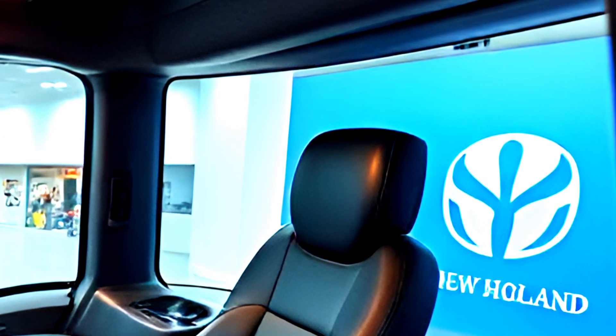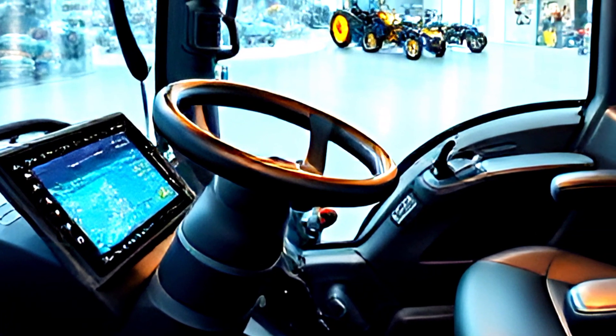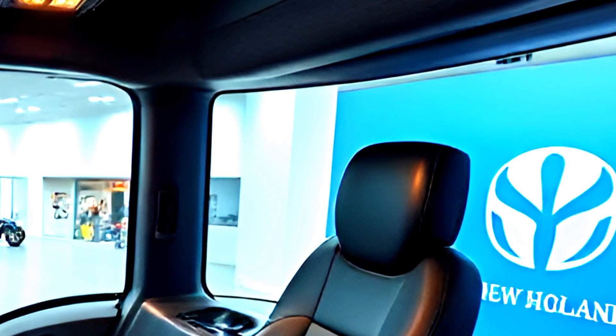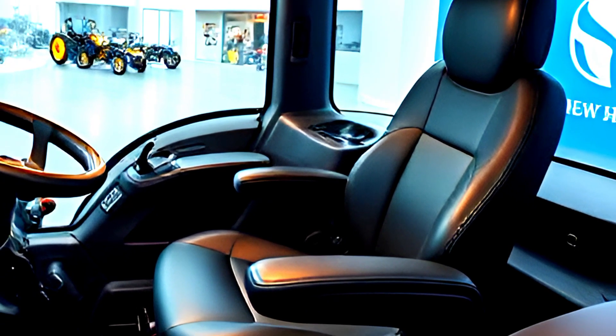The redesigned Sidewinder Ultra Armrest puts all essential controls at your fingertips, including the throttle, hydraulic levers, and transmission settings. The Intelliview 12 touchscreen display is the brain of the tractor, offering real-time performance tracking, GPS navigation, and precision farming controls.